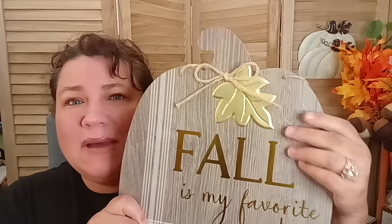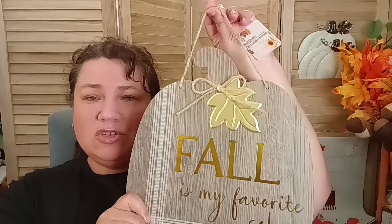Sticking to that theme, I found this one. It has that same faux wood look to it and says 'Fall is my favorite color.' They had a different one that says 'Fall Sweet Fall' as well. Just FYI — the metal leaf had fallen off on a lot of them, so make sure yours is on there and consider adding some glue. It comes with a little string. This would be a really cute piece for my porch. I love being able to get bigger pieces like this on a budget to make a bigger impact in smaller spaces.